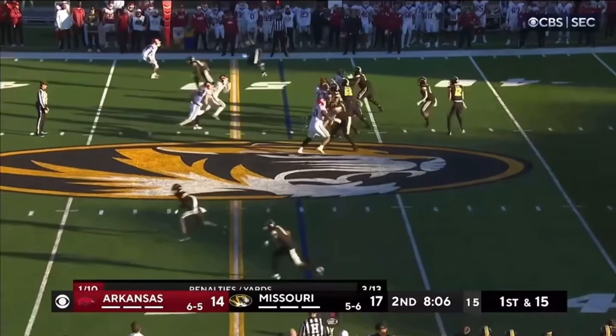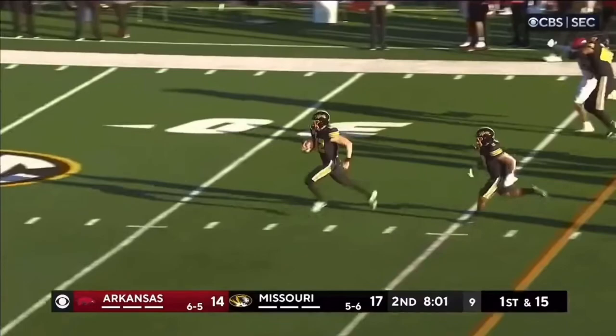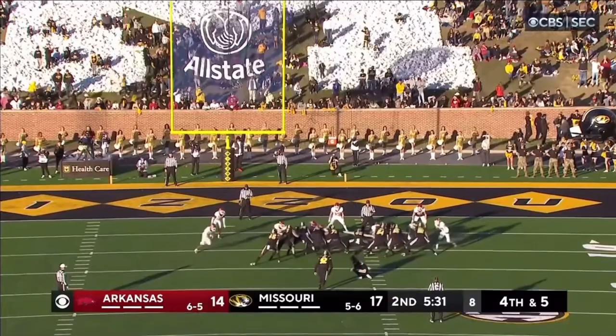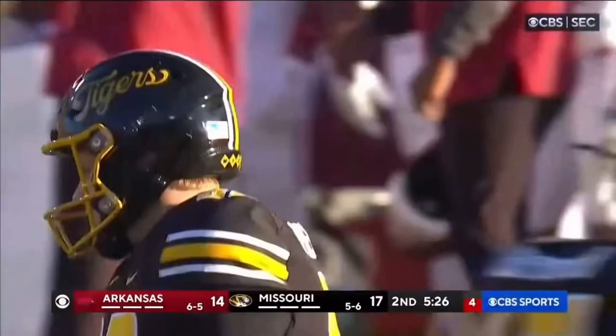Cook is going to run again and he's got a blocker. He's inside the 30-yard line, gets down to the 15-yard line. Meebus — good hold, off the good snap, and it's good. 20-14.